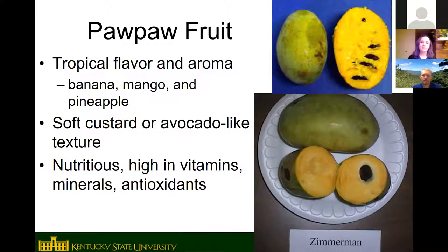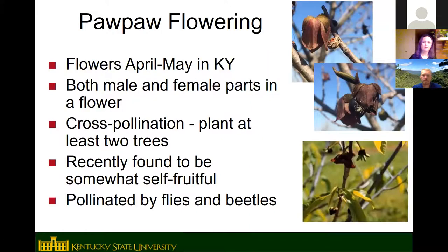The flesh, when ripe, is like a soft custard-like texture, similar to a ripe avocado. Pawpaw fruit is very nutritious — high in many minerals, vitamins, and antioxidants.